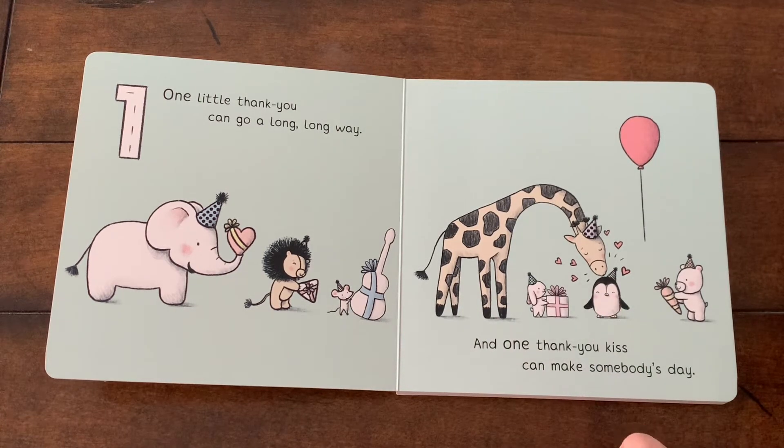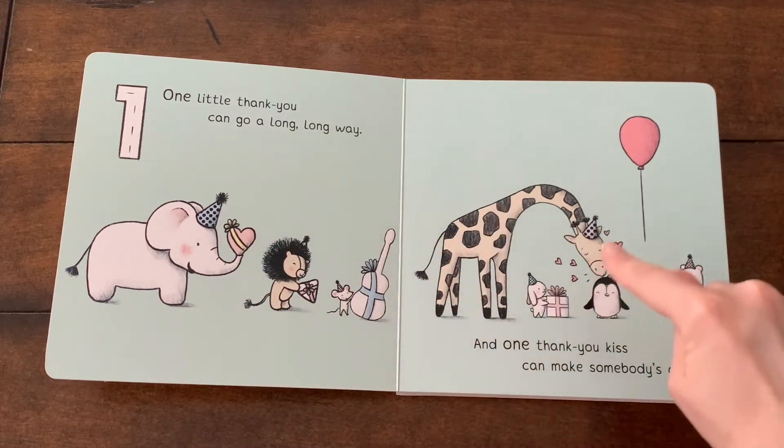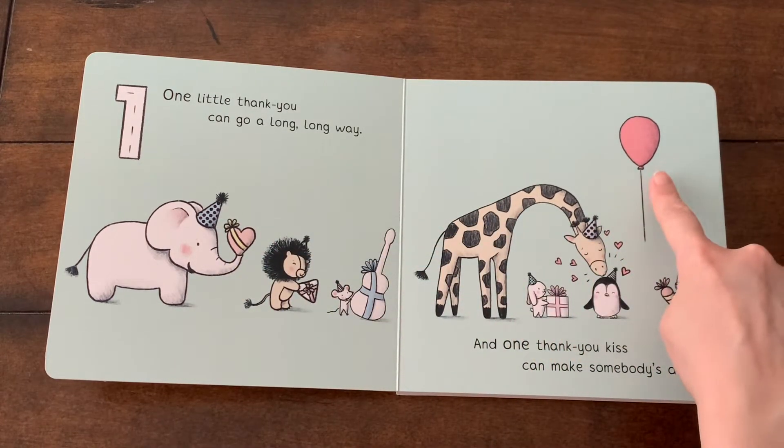Do you see something red in the picture? Something red, something red. Yes, the red balloon.